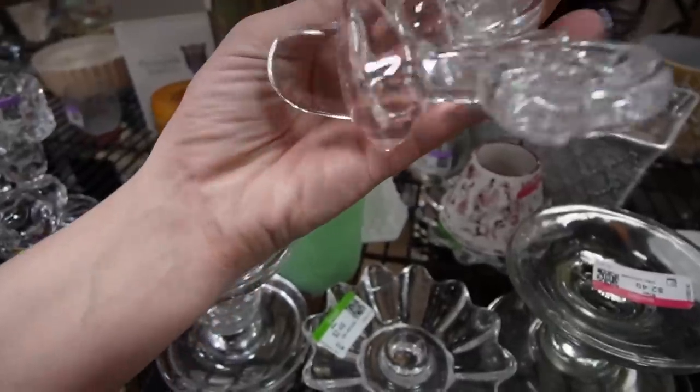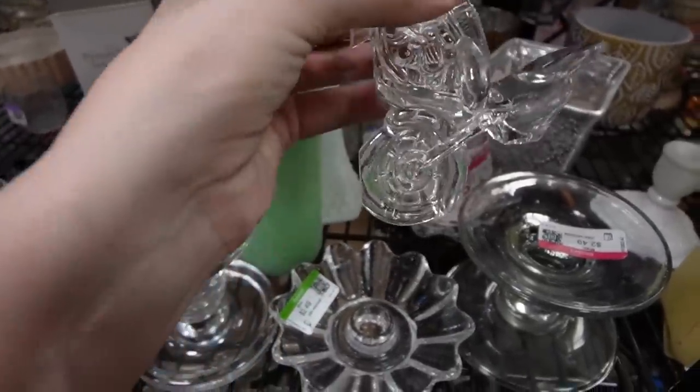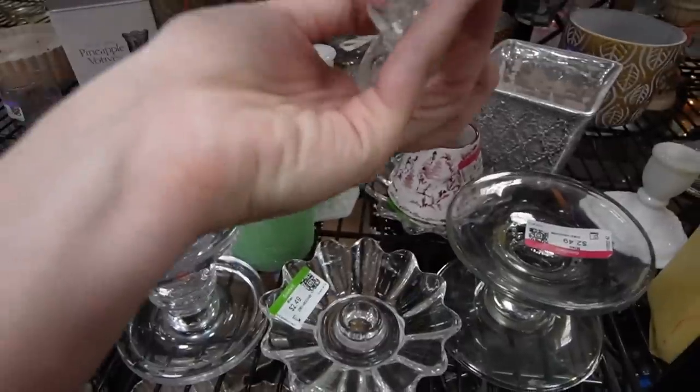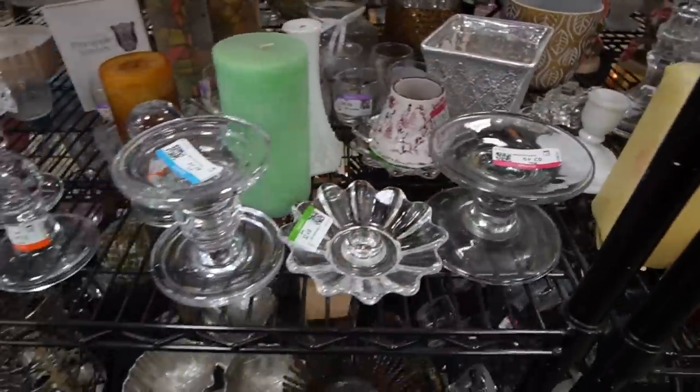That's a motorcycle - it's a glass motorcycle! I don't see any markings on it to indicate who made it, but it is kind of cool.